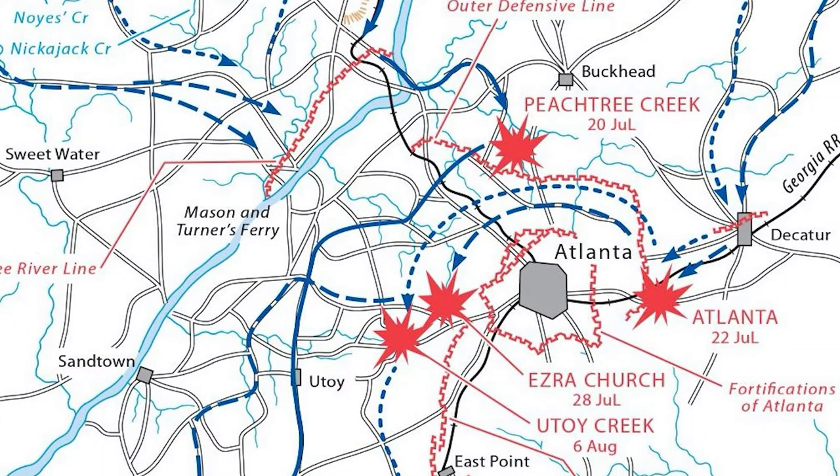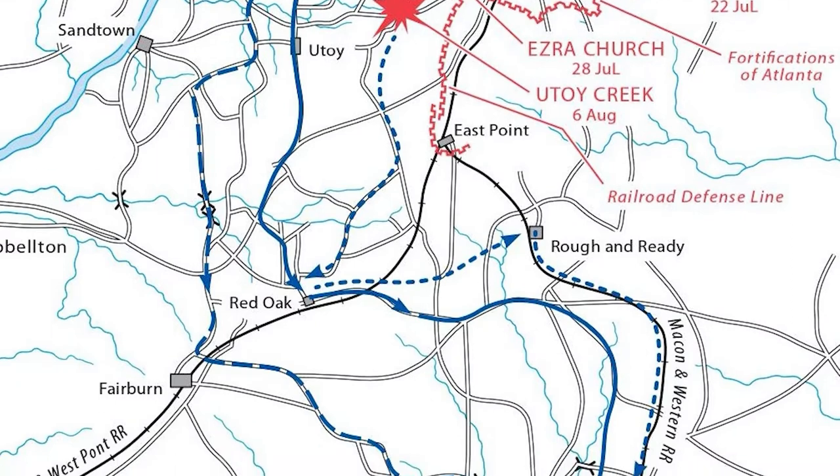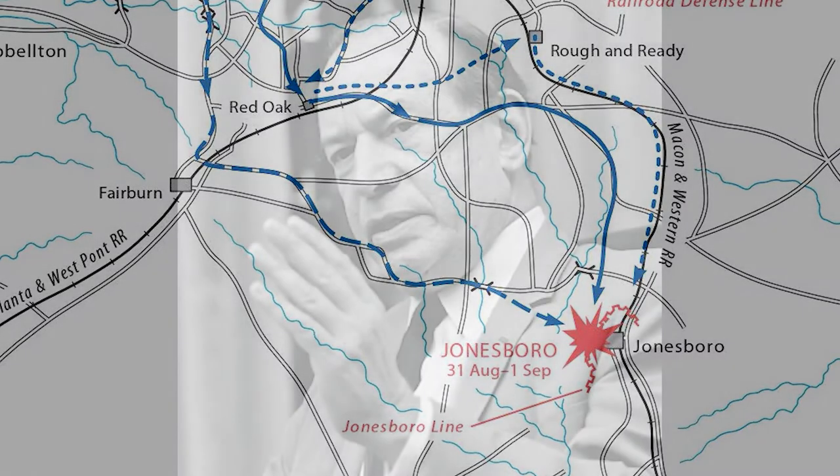Facing a new enemy commander in John Bell Hood, Sherman pushed on undeterred. After the fighting on July 20, 22, and 28, he settled for a siege of the city, which eventually ended when U.S. forces cut the last railroad connection into Atlanta after the Battle of Jonesboro on August 31st and September 1st. The city fell the next day.